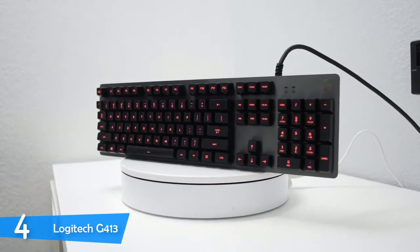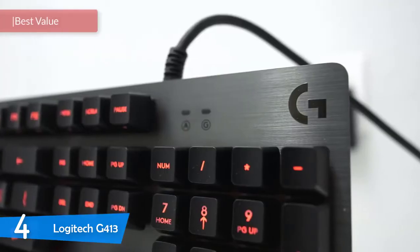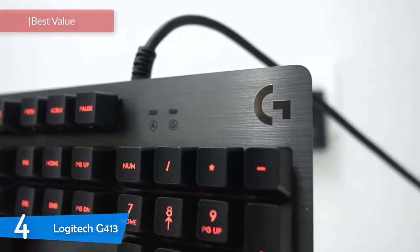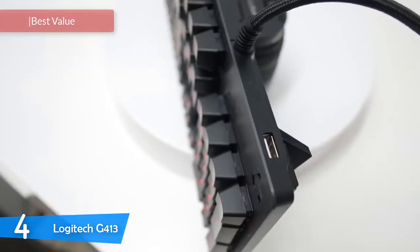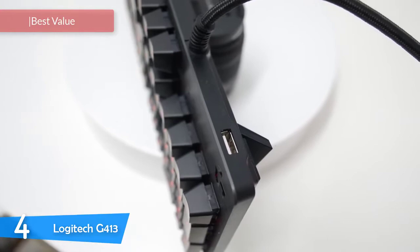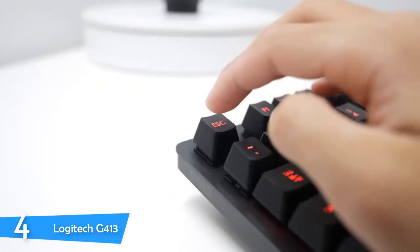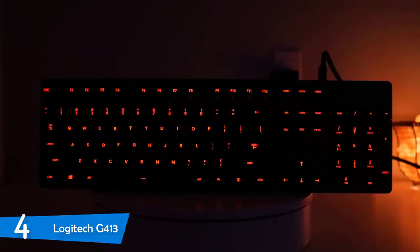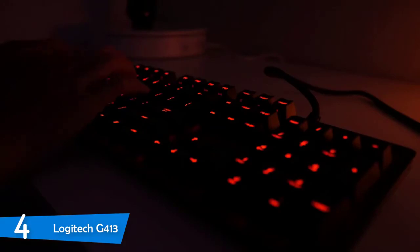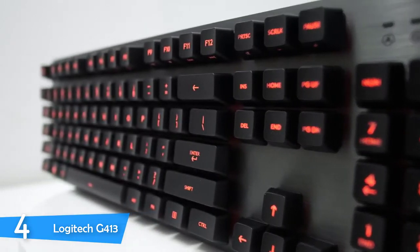At number 4, it's the Logitech G413. Logitech is one of my favorite gaming peripheral manufacturers, since the company through the years has delivered some excellent models, especially mice and keyboards, and all of their products have delivered excellent value for their price. The Logitech G413 is no different, as this keyboard is equipped with Romer-G mechanical switches, has a pretty attractive design, extra keycaps, sturdy build quality thanks to its aluminium construction, and is still under $100.